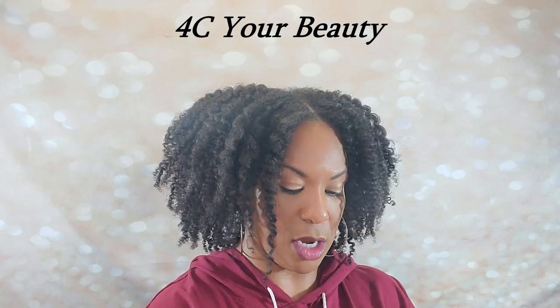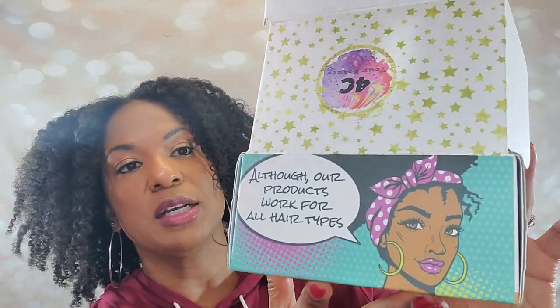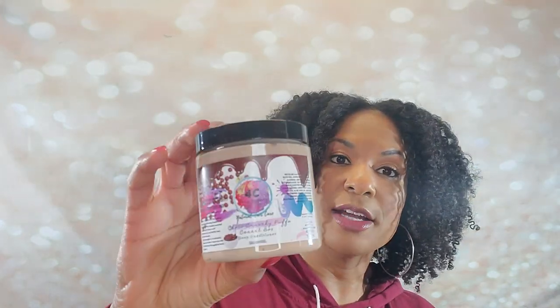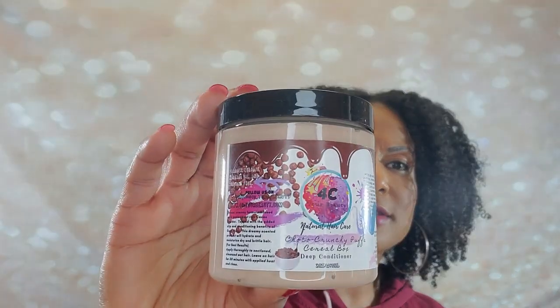But look at this box — this girl is so creative. I wouldn't be surprised if she made all of this herself. She loves, loves, loves colors. Her social media posts are out of this world. Even the labeling — I know she does all this herself. Beautiful work. She's clearly a techie, creative person and a hair beauty lover, so she's using her skills to do both. I love it.